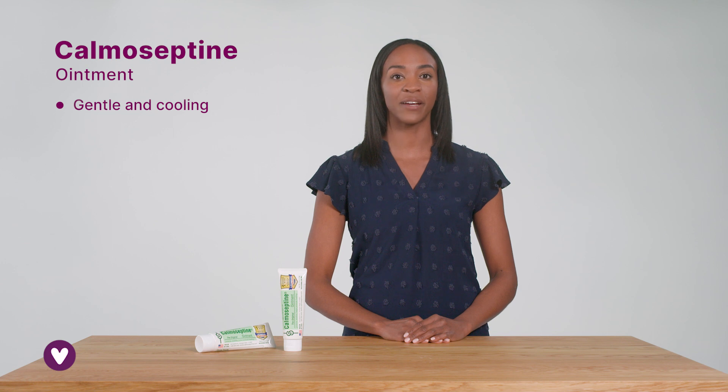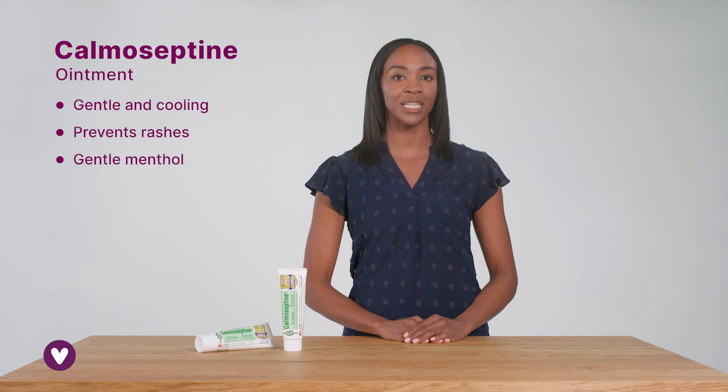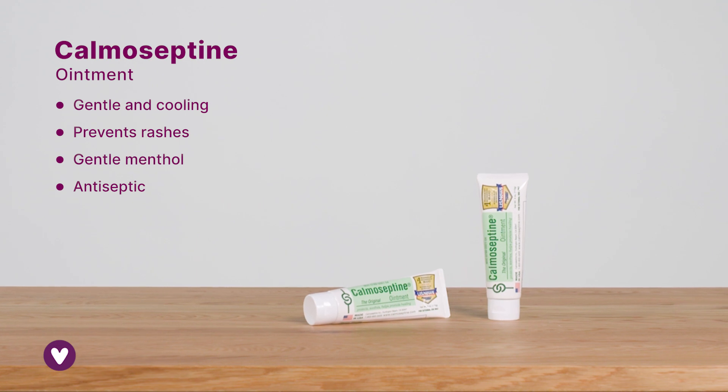It provides relief from skin irritations caused by moisture like incontinence, wound drainage and perspiration. The cream forms a protective barrier to prevent rashes while the gentle menthol soothes irritation. And antiseptic properties help prevent infection.